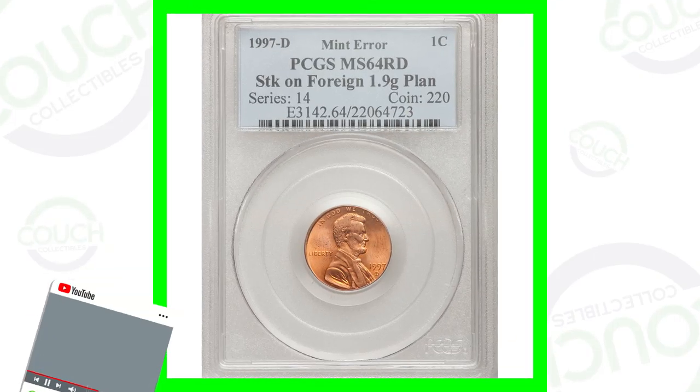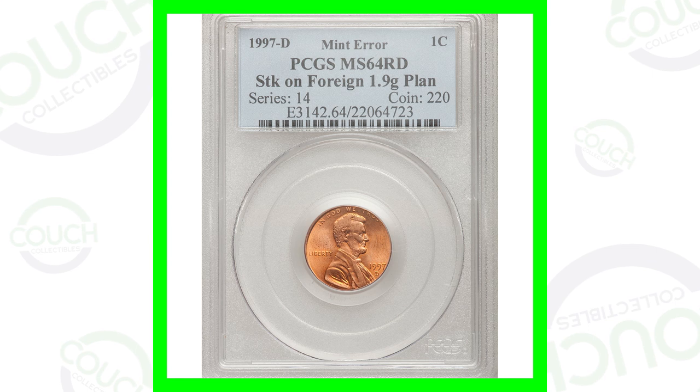Welcome back to Couch Collectibles. Hope you guys are having an awesome day. We're going to be looking at some modern pennies that are worth money — some 1997 pennies, 1996, and 2009. So let's just hop right into it and start off first with an error coin.